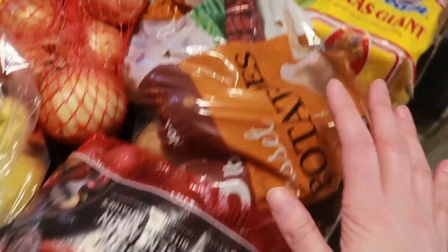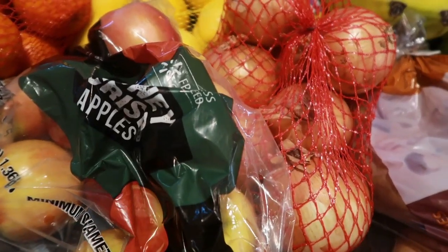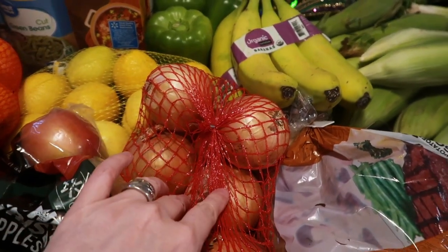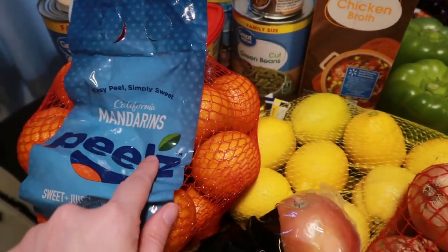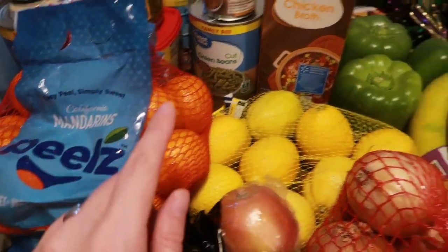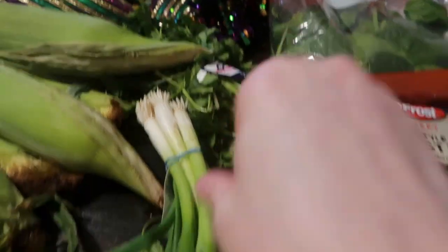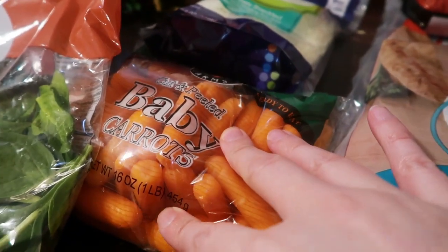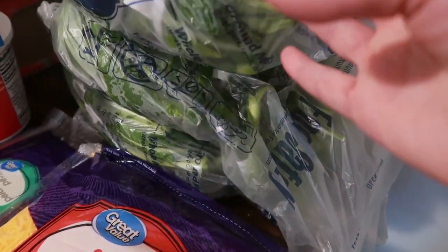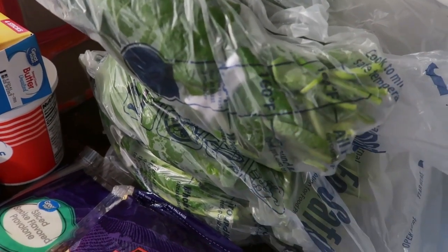I'm going to start with the produce. I got a bag of baby red potatoes, a five-pound bag of russet potatoes, a bag of Honeycrisp apples, a bag of yellow onions, a bunch of organic bananas, lemons, small mandarins, three green bell peppers, ten ears of corn, some cilantro, a bunch of green onions, a bag of baby spinach, a bag of baby carrots, and a whole bunch of turnip greens — about eight bunches total.